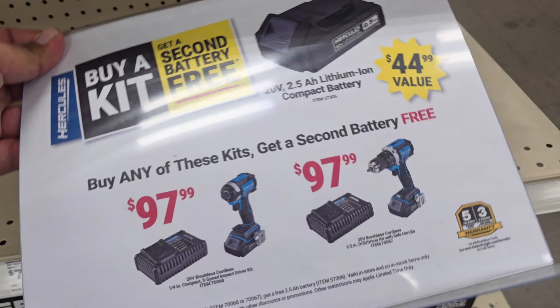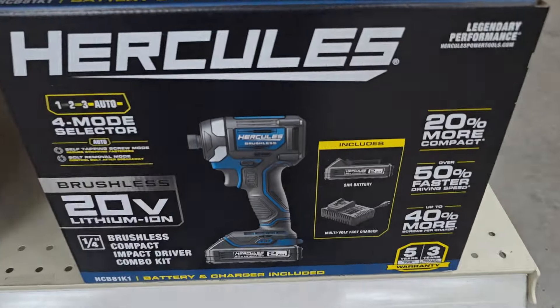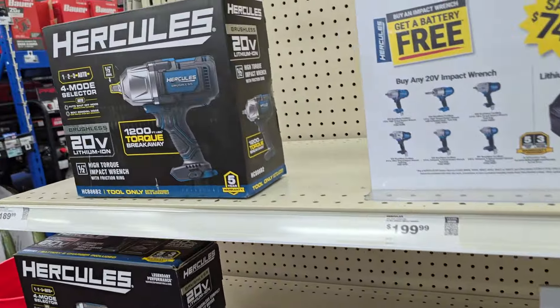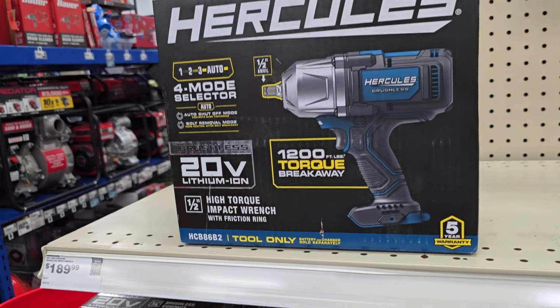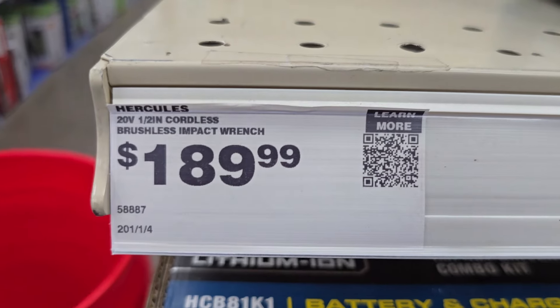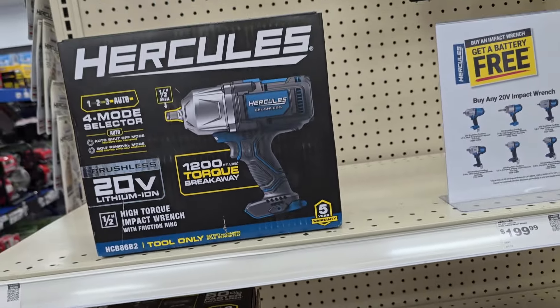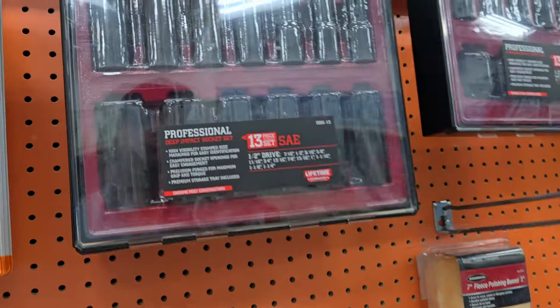They've got the buy-one-get-one-free for the impact driver and drill driver — these impact drivers are beasts. This one is very compatible with Milwaukee. And here's the high-torque impact wrench for $189. Remember, this qualifies for the free battery, and it has a five-year warranty. All the newer brushless tools carry a five-year warranty.